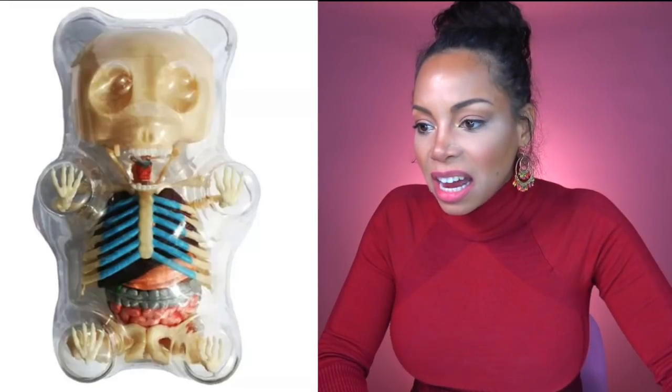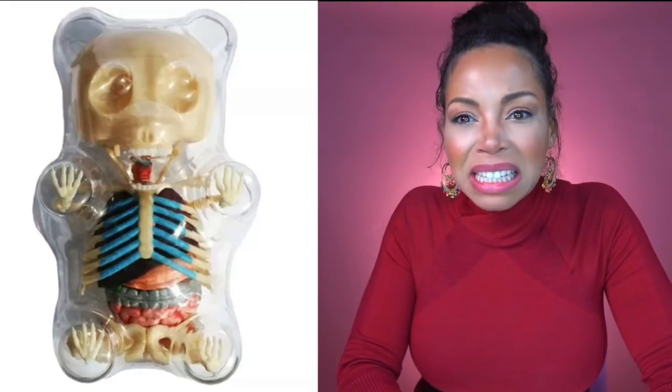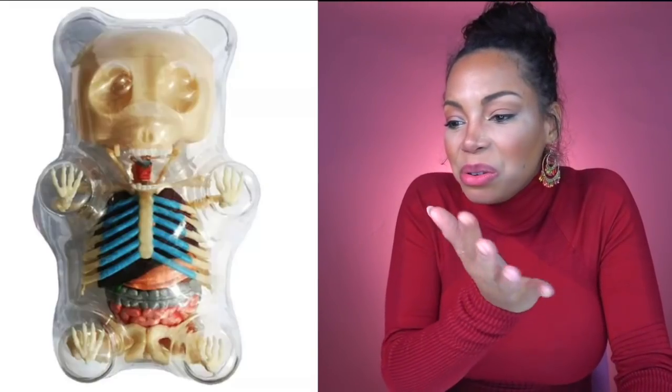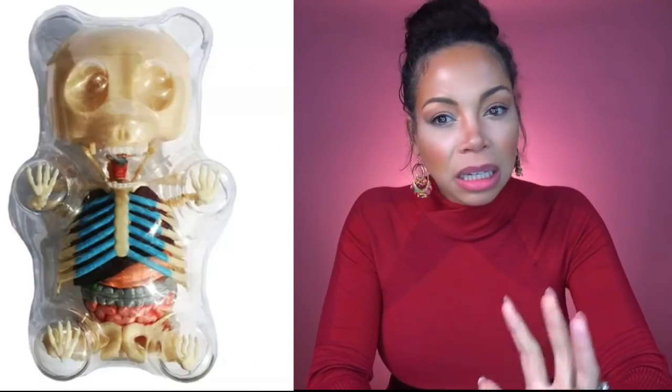Is this to teach children the anatomy of a bear? Like who wants to think about this when you want a gummy bear? And his intestines are all oozing at the bottom. Okay, this is cringy. If you're looking for something to really freak people out, this will do it for you.